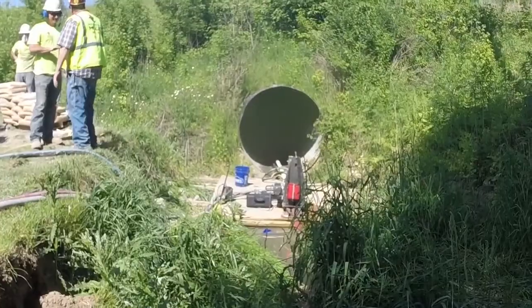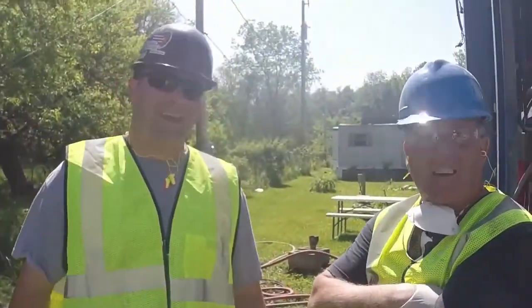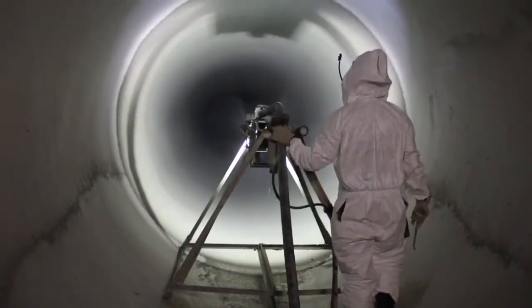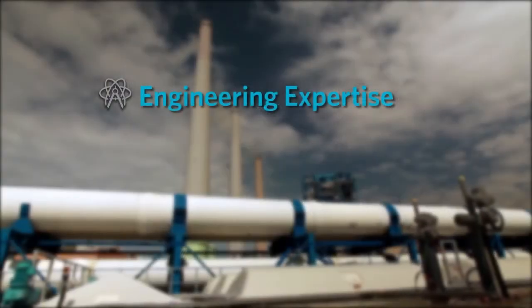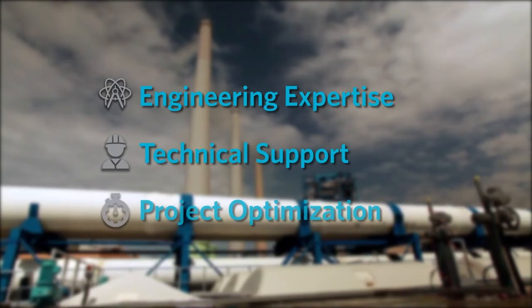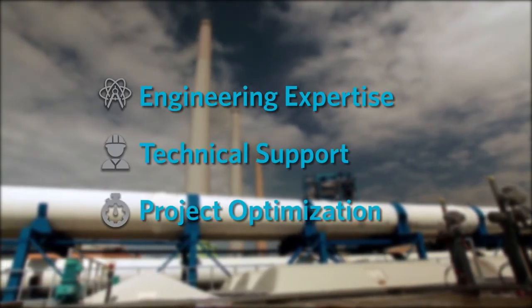Because every water infrastructure rehabilitation project is unique, GeoTree Solutions provides you with access to expert support from engineers who know geopolymers inside and out. We deliver industry-leading engineering expertise, technical support, and project optimization guidance to keep your projects on track and to help ensure success.